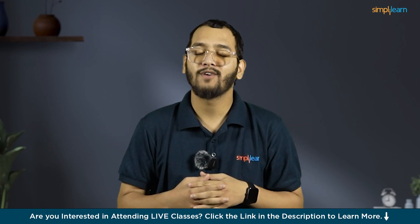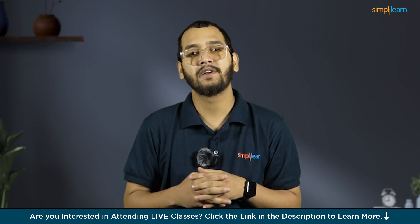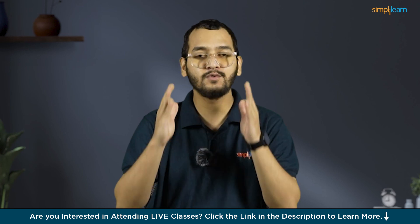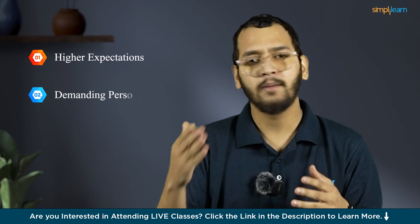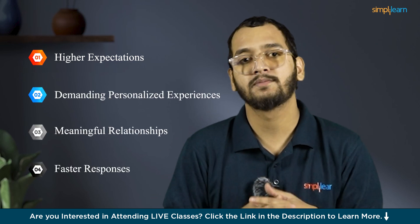Hello everyone, I am Bang and welcome to this video by Simply Learn. The world is becoming increasingly competitive, requiring business owners or individuals to find new ways to stay ahead. Modern customers or individuals have higher expectations, demanding personalized experience, meaningful relationships, and fast responses.